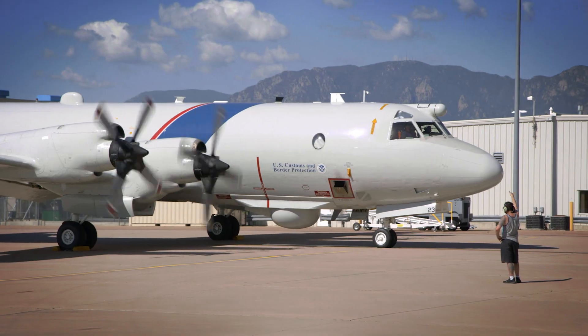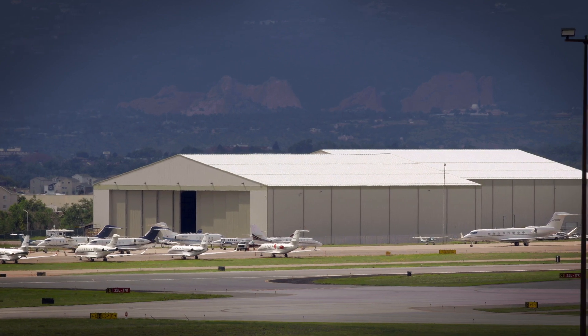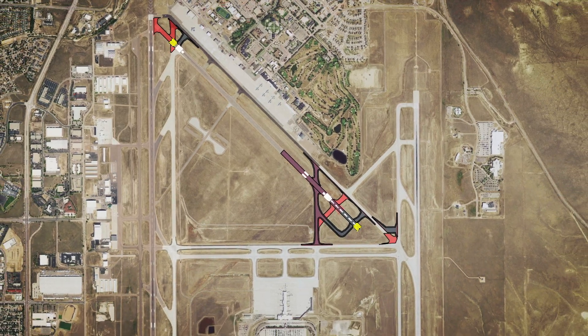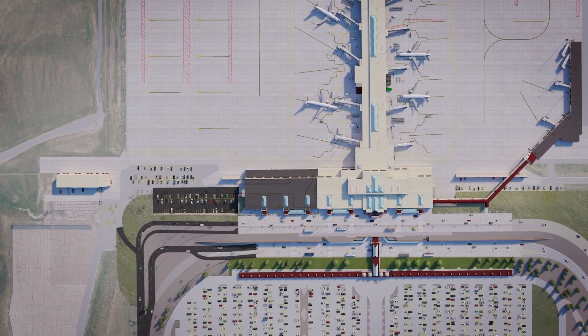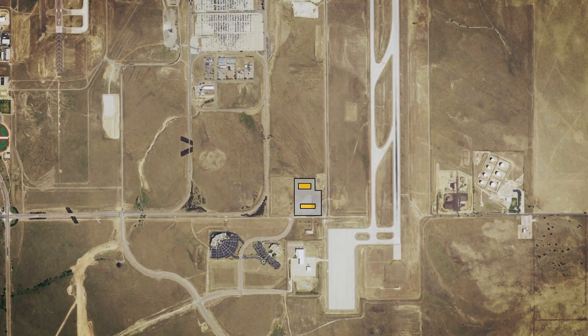Phase 1's short-term projects include west side hangar development, taxiway enhancements, runway decoupling, a transformation of existing rental car and short-term parking options, and consolidation of snow removal and maintenance facilities.